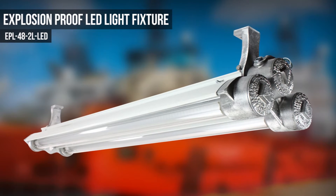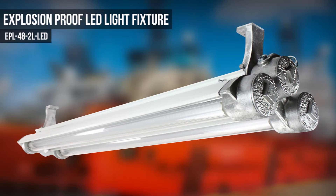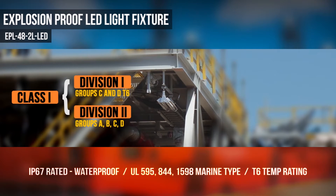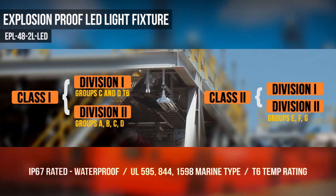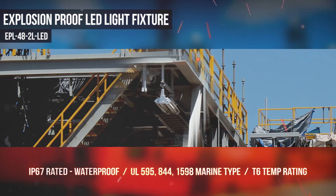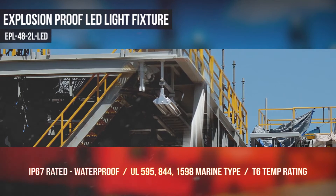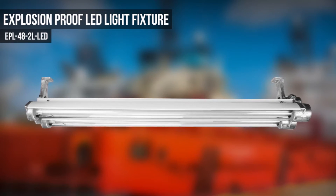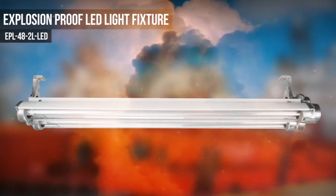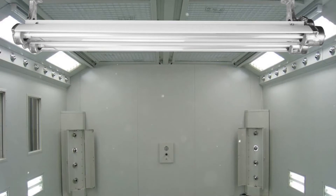The Larsen Electronics EPL482L LED Flame Proof Explosion Proof LED Light Fixture is United States and Canada approved, Class 1 Division 1 and 2, Class 2 Division 1 and 2, for areas where flammable, chemical, petrochemical vapors, dust, fibers, or flyings exist or have the potential to exist. This 4-foot linear 2-lamp IP67 dust proof, waterproof, and explosion proof LED light fixture has a T6 temperature rating and carries a paint spray booth light certification.